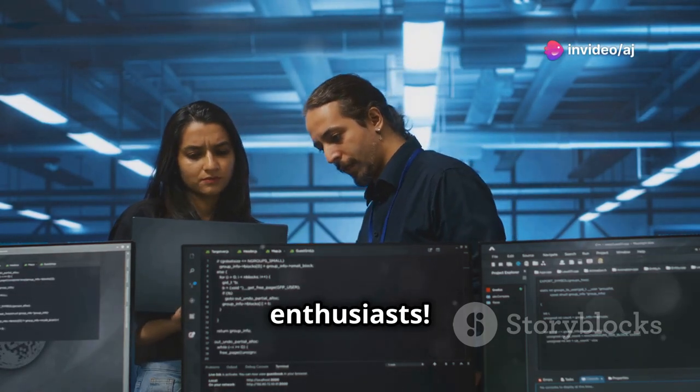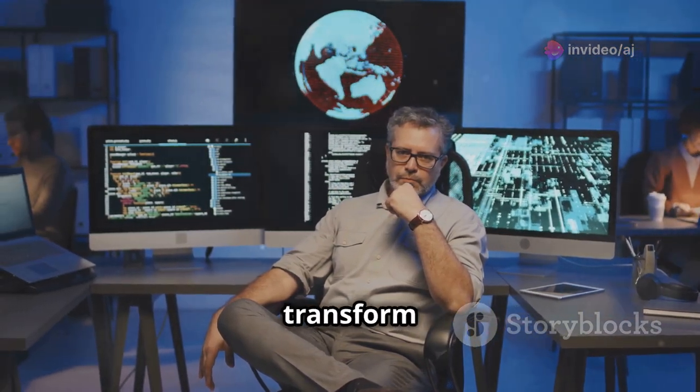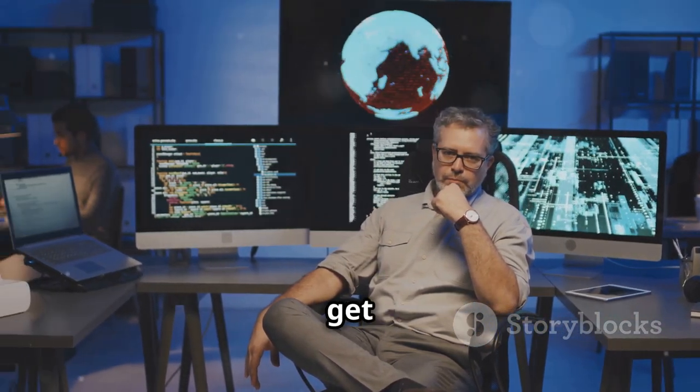Hey, tech enthusiasts! Ready to dive into the world of DevOps and master the skills that can transform your career? Let's get started.